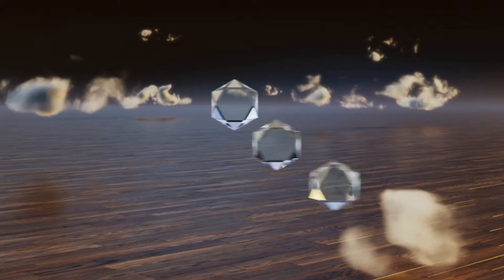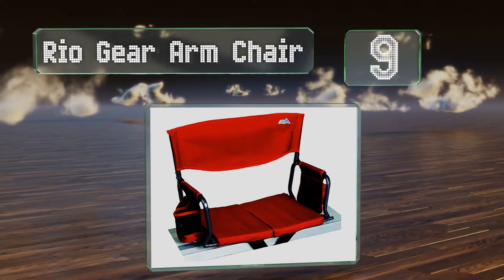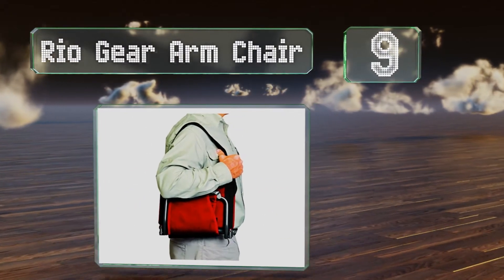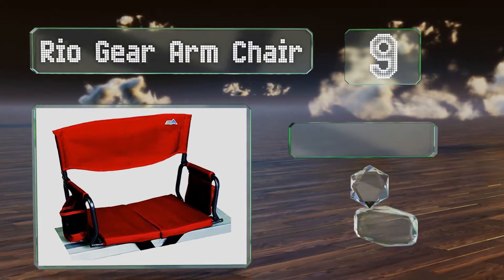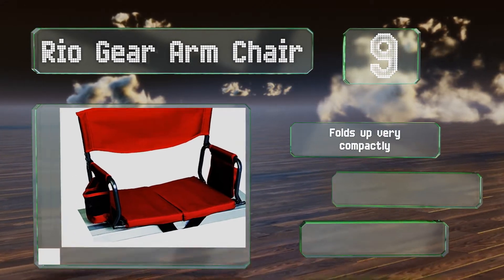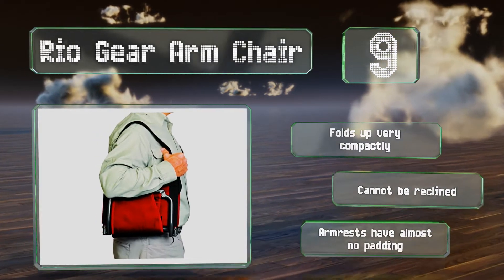Starting off our list at number 9. While it may be designed for making sitting in a stadium bearable, the Rio Gear Armchair is equally useful for canoeing. It has convenient arm supports as well as a pocket for a water bottle. It folds up very compactly, but it can't be reclined and the armrests have almost no padding.